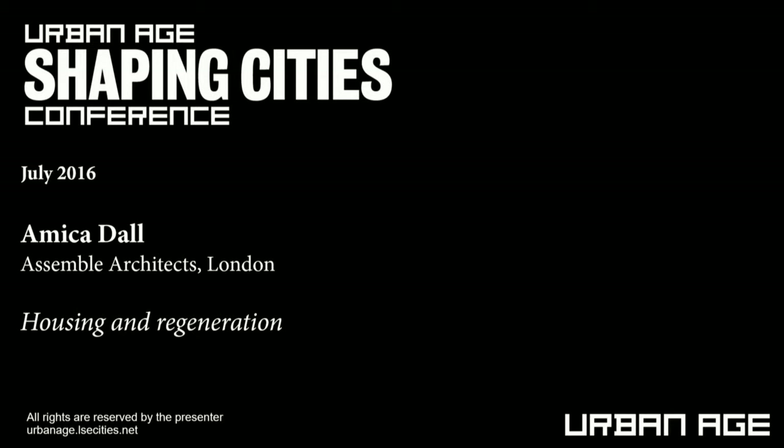That was a very humbling presentation to follow, so thank you. And maybe also an interesting discursive setup, because I come from a practice which is only about two-thirds architects. But I'm going to talk in detail about one project, and it's a project which is in Liverpool.